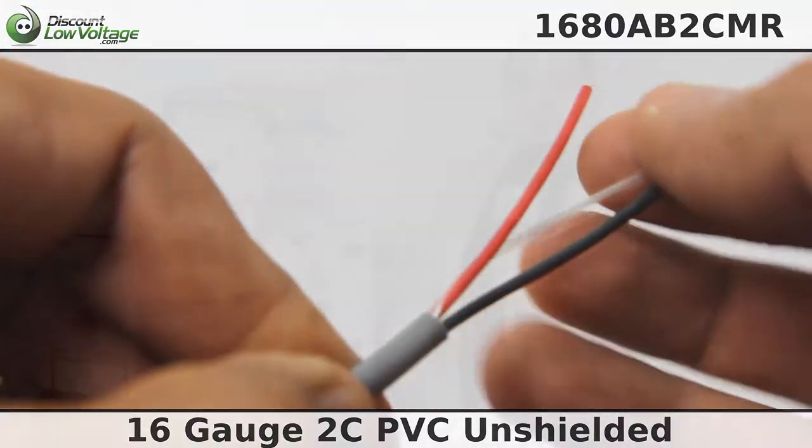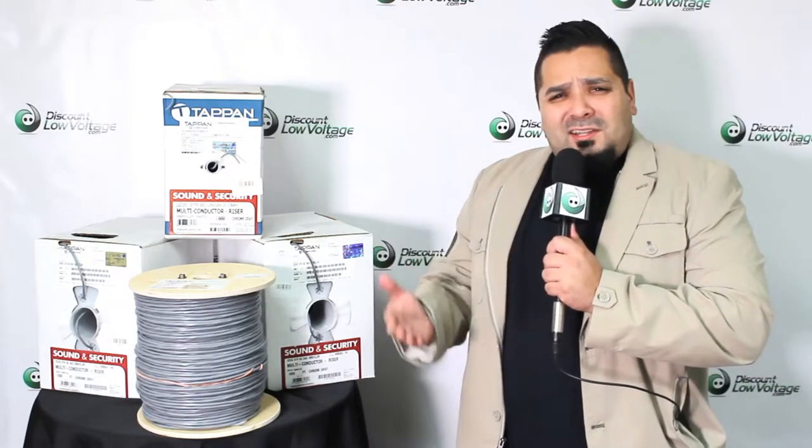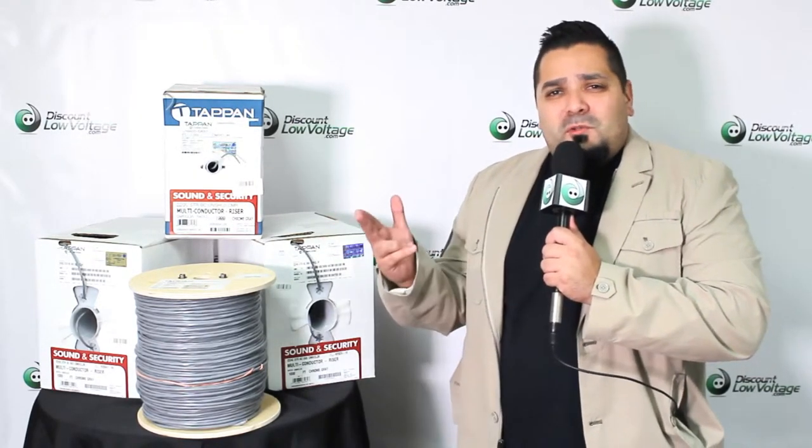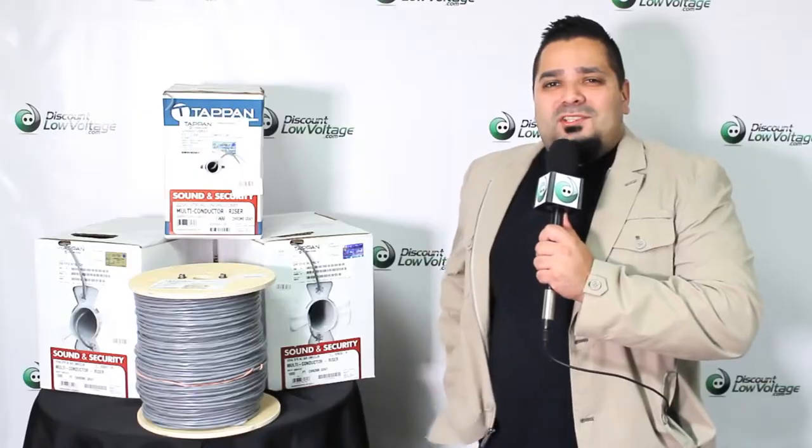If that cable we just looked at isn't what you're looking for, we do have quite a few other types of multi-conductor cables in stock and available to ship. Check out our YouTube channel for more videos on multi-conductor cables, and for pricing and availability visit discountlowvoltage.com.